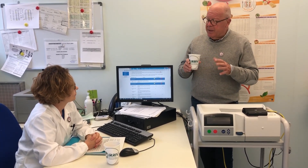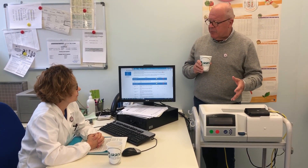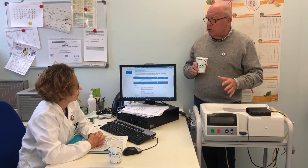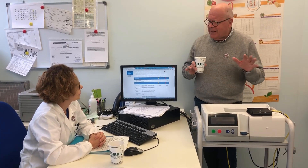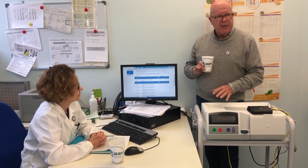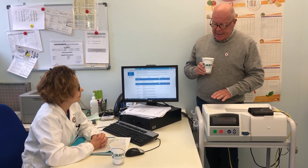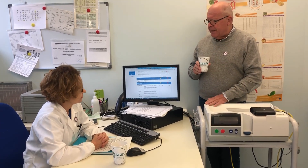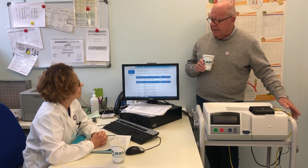We have designed an algorithm and published it in Blood Purification, where we show clearly that in most cases we are able to resolve the problems at home. Only as a last resort does the patient need to come into the hospital. This has been demonstrated to save time and money for both the hospital and the patient.